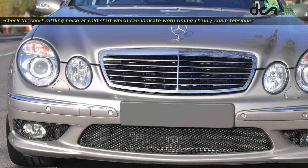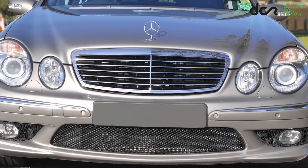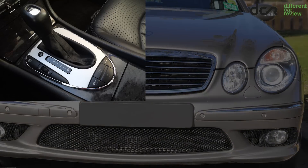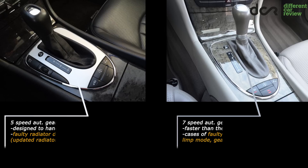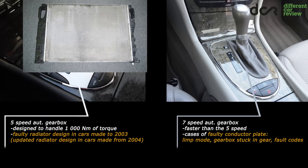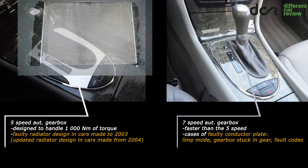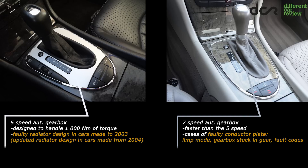Both engines are equipped with a timing chain which is not famous for premature wear, so it should be in good condition. The E55 version has the older 5-speed and the E63 version has a newer 7-speed automatic gearbox. Both transmissions are fairly reliable, although the older 5-speed is considered more reliable since it was designed to handle 1000 Nm of torque. Keep in mind that early E55 models made in 2003 had a faulty radiator design, which can allow coolant to mix with the transmission oil, killing the gearbox over time. Cars made from 2004 have updated radiators, so if buying a 2003 car, consider replacing the radiator preventively, even if it's still not leaking.